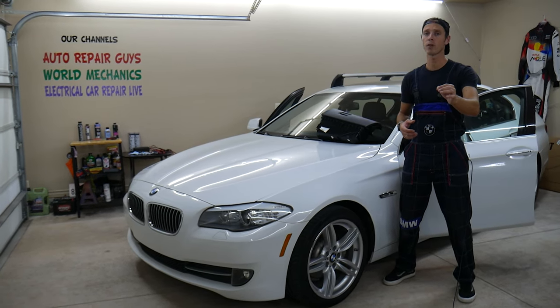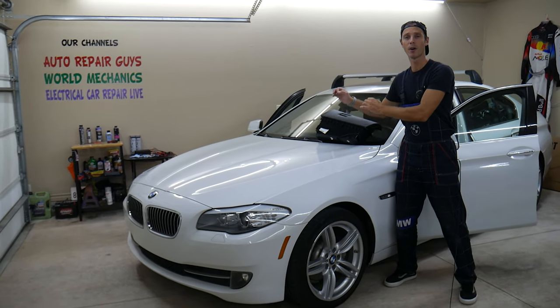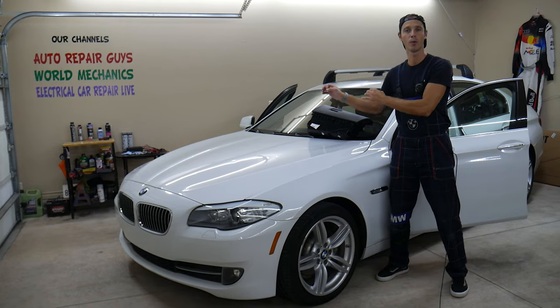Make sure to stay till the end — if not fixed on time, you will spend thousands of dollars to fix the damages. We'll explain why.